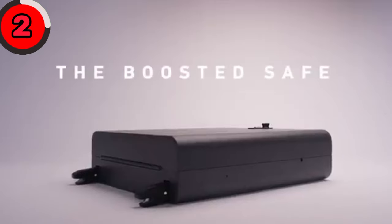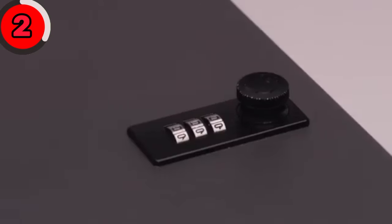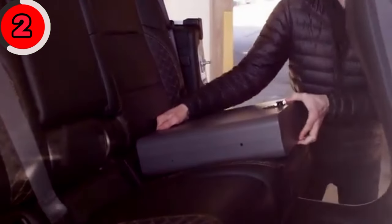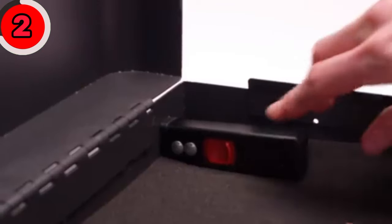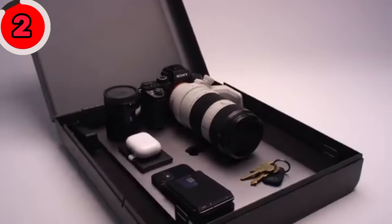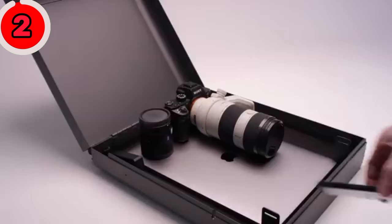Ensure your car is safe and secure with the Boosted Safe for Cars. This fantastic device helps you keep your vehicle secure. It's a compact, portable safe you can easily install in your car. With its sturdy construction and secure locking mechanism, you can store your valuables like wallets, phones, and keys with peace of mind.